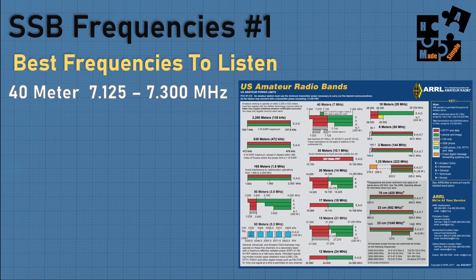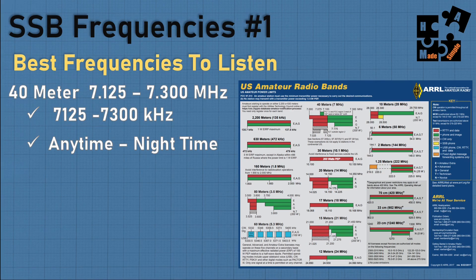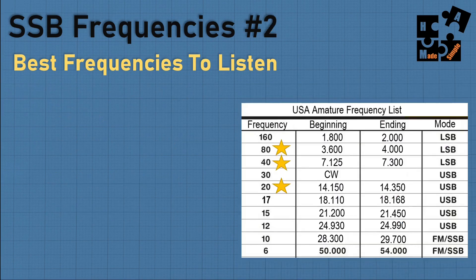I'll break down the frequencies you really need to tune into. For single sideband, the first area is the 40 meter band: 7.125 to 7.300 megahertz (or 7,125 to 7,300 kilohertz — just move the decimal point three places). The 40 meter band is probably the most common, most-used band by ham radio operators because you can use it anytime. It works decent even in the daytime, better at night, and you can do long distance or regional. Your number one choice is 40m, number two is 20m, number three is 80m.